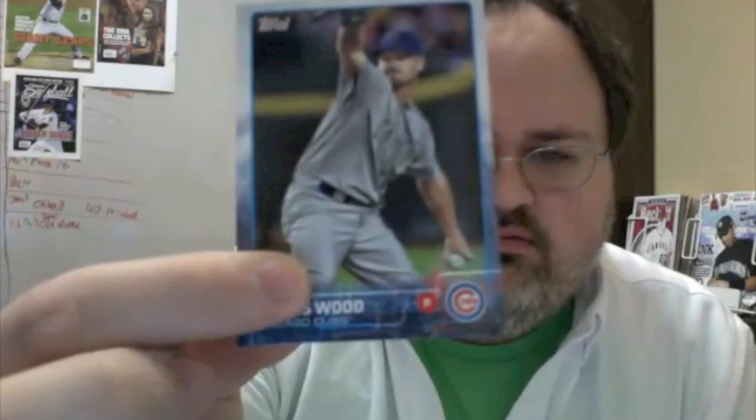Vance Worley. Jake Lamb. The insert in pack one is an Archetypes card — Mike Trout. The webcam has a little dust or something on it and it's struggling to focus. Travis Wood. Dylan G. Edwin Encarnacion — a player who has a sparkle card in this set, however this is not that card.